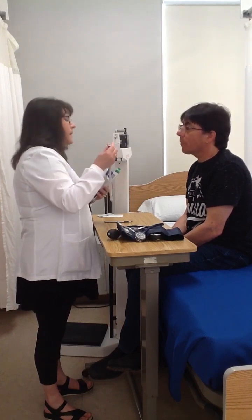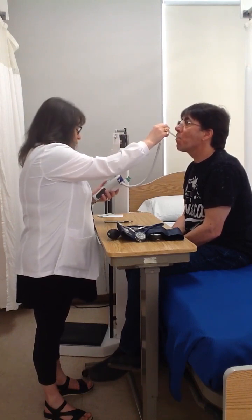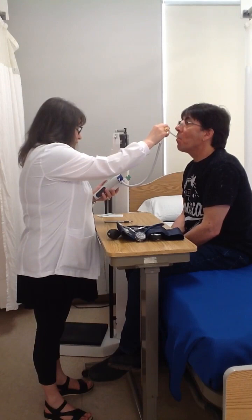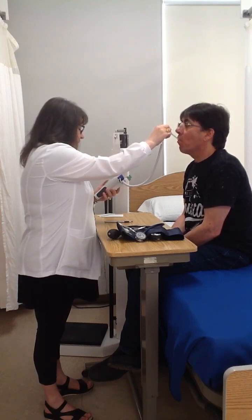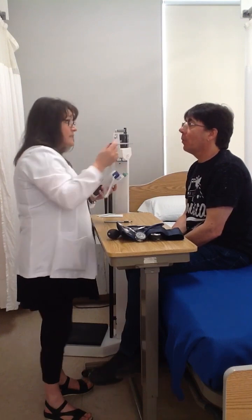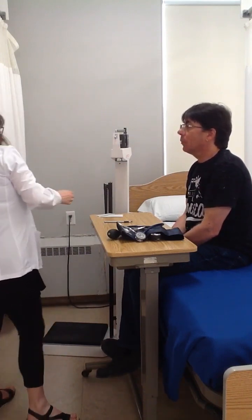No. Okay, great. Put this under your tongue, don't bite, just close your lips and breathe through your nose. Great. 36.6. You have a normal temperature.